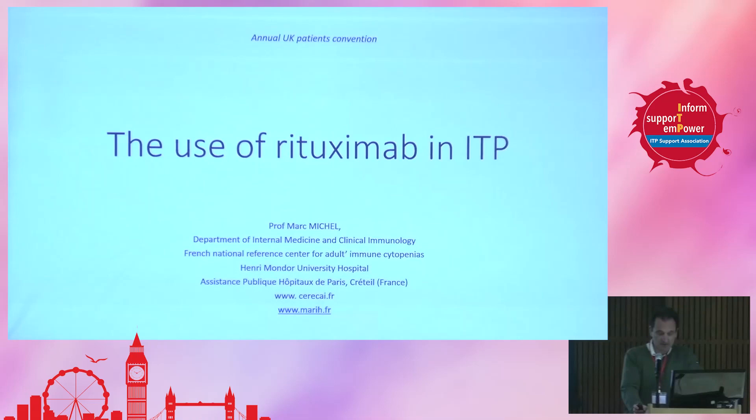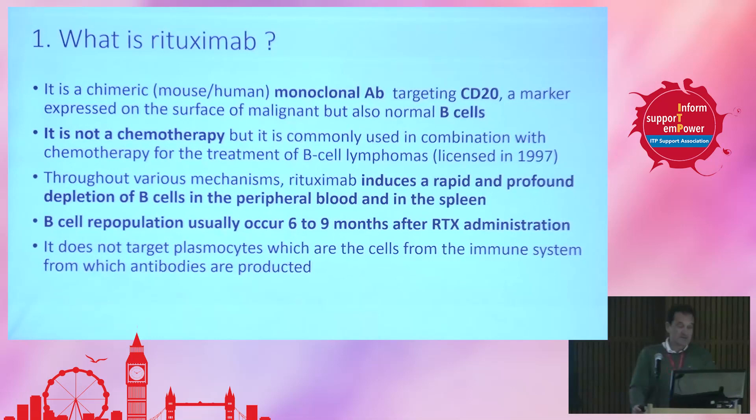Thank you very much, Adrian, for the invitation. This is my first time here talking with you about the use of rituximab today. I'm sorry for those of you who already know a lot about ITP and ITP treatment. I'll try not to make it too trivial, but it has to be quite simple and avoid entering into too many biological details. So first, what is rituximab?